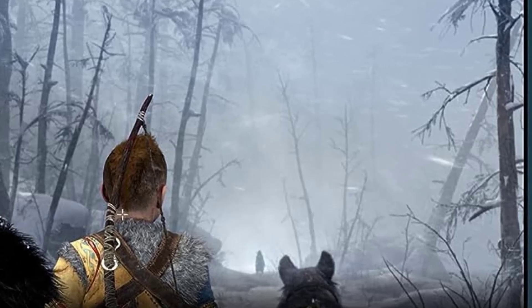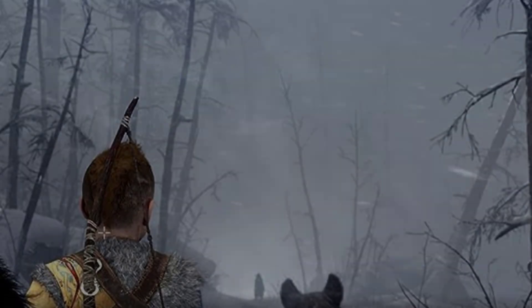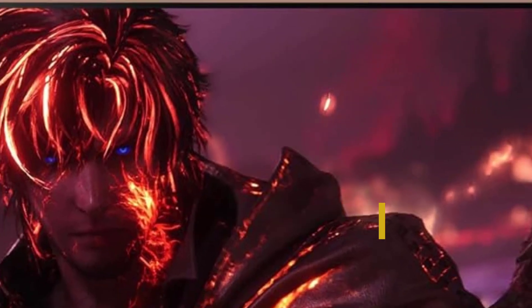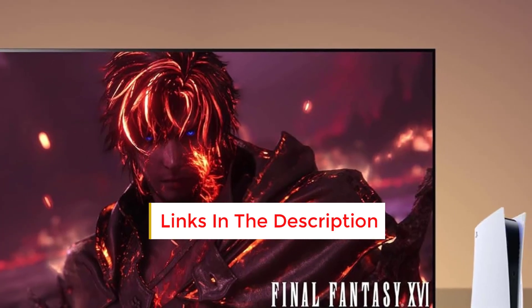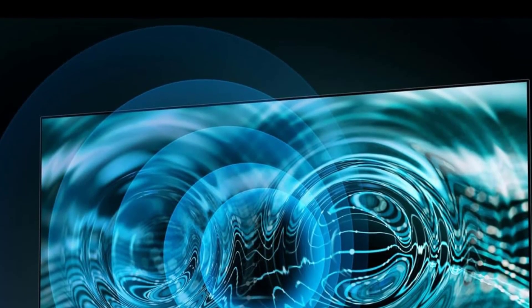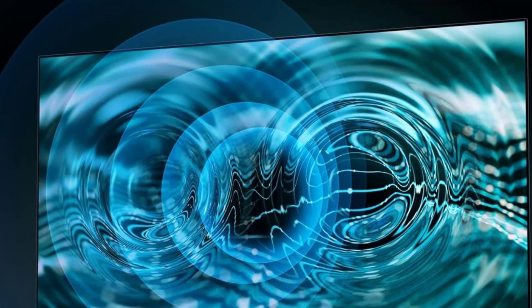In our tests, the A95L reached a peak brightness of 1,500 nits, making it 50% brighter than Sony's previous A95K model. This extra brightness makes scenes with intense highlights, like explosions, really stand out. While Samsung's newest S95D OLED can achieve slightly higher brightness, the A95L supports Dolby Vision and benefits from Sony's superior picture processing, ensuring optimal image quality.